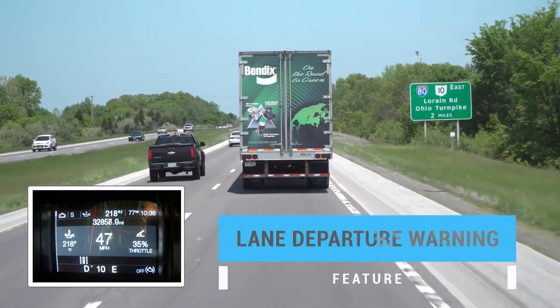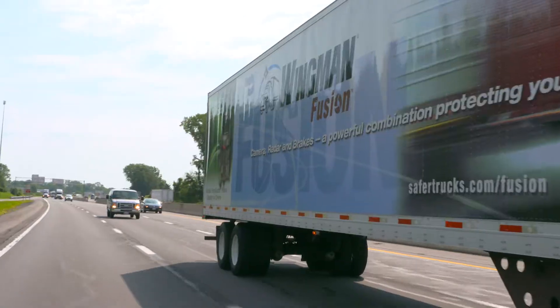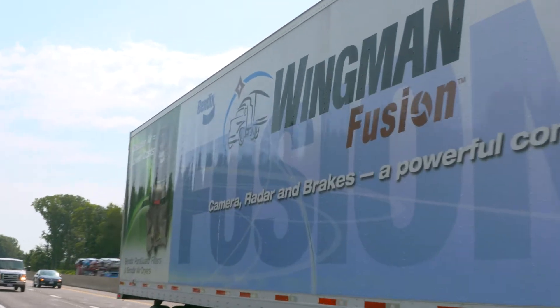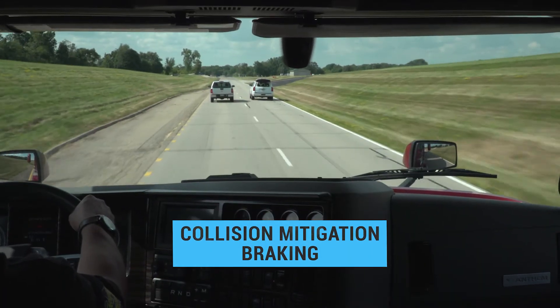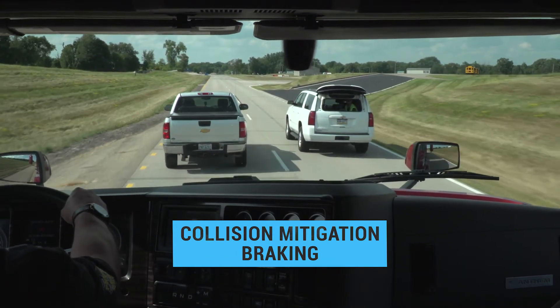Lane departure warning provides an alert when it detects if the truck drifts out of the lane. And with Wingman Fusion, you get even more, including collision mitigation braking, which provides more braking power and a higher level of speed reduction.